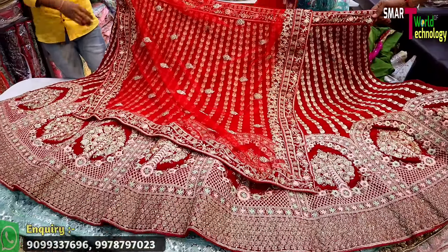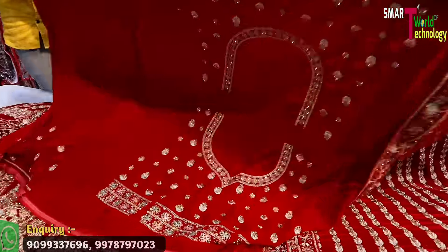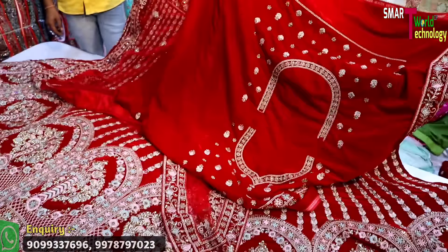There is a unique concept with a double border. If I talk about this blouse, you can see it is made for a special day. It will complete your whole heavy look.